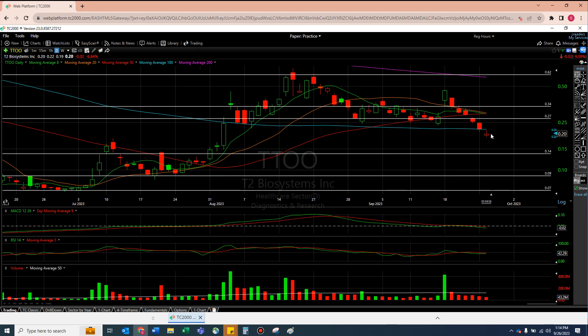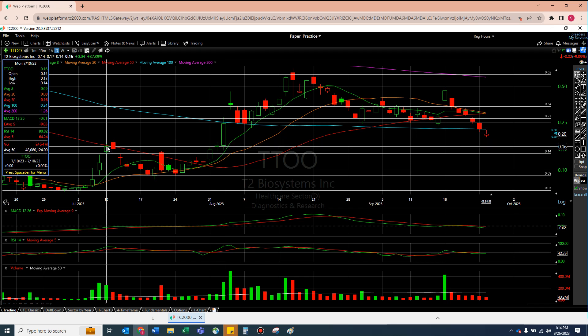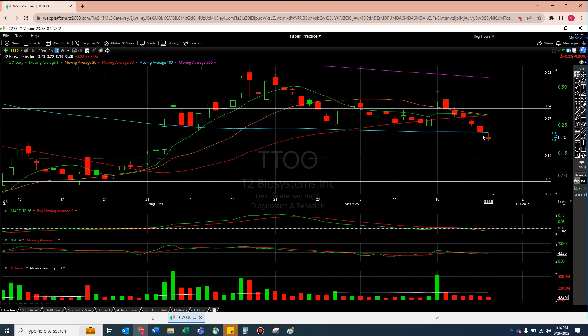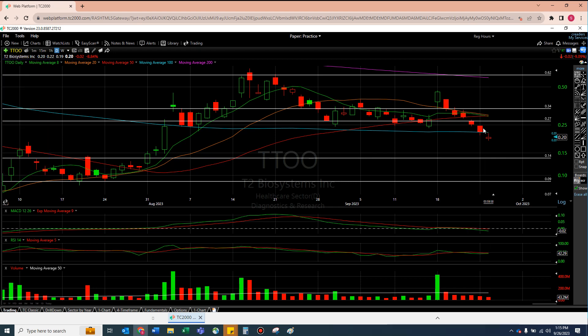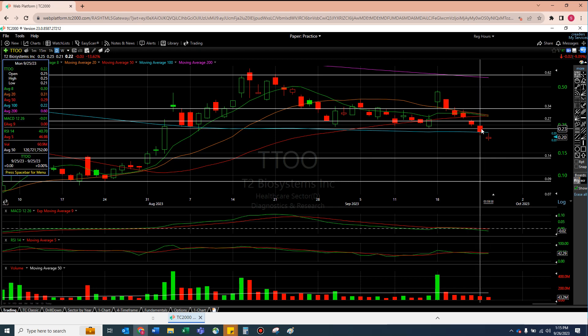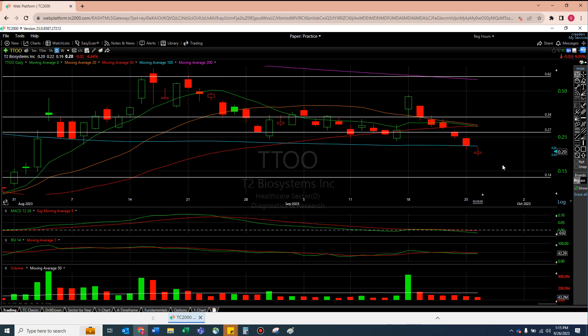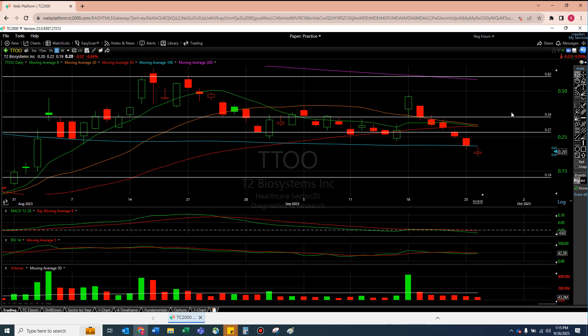What worries me is tomorrow's confirmation might be a hard drop down — 16 cents is kind of the number. I think 16 cents tomorrow is the worst case; I think 23 cents is the best case minimum. I'm asking for roughly a 15% gain tomorrow, or we might drop 20% and lose 4 cents and come down to 16 cents. I think 16 cents or 23 cents is my more-likely scenario for tomorrow.